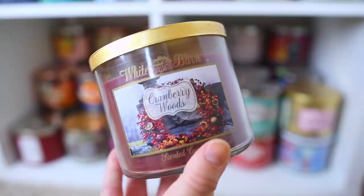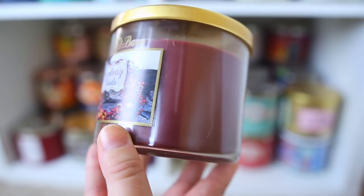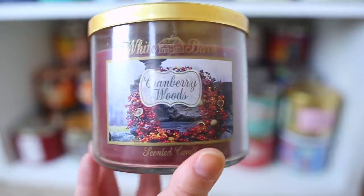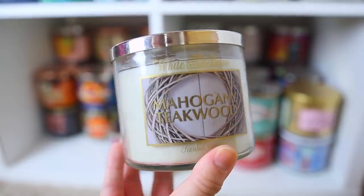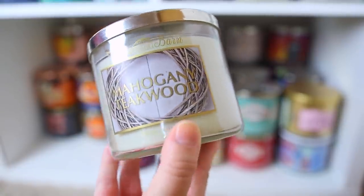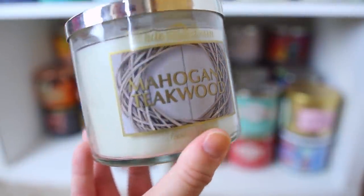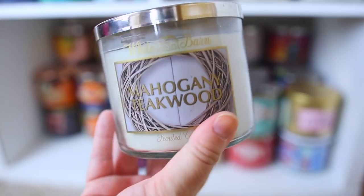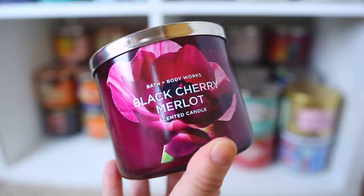Here's a real oldie — I think they still make Cranberry Woods. I've held on to it for nostalgia; it's a very spicy cranberry scent and it's really good. This is the Honey Crisp Apple, which basically smells like country apple body care. And here's an old school Mahogany Teakwood with the oldest packaging — a tried and true favorite that smells like Abercrombie and Fitch cologne. I put a sparkly lid on it but should probably burn this soon. Then there's Black Cherry Merlot, really good and similar to Sweet Cherry Pie.